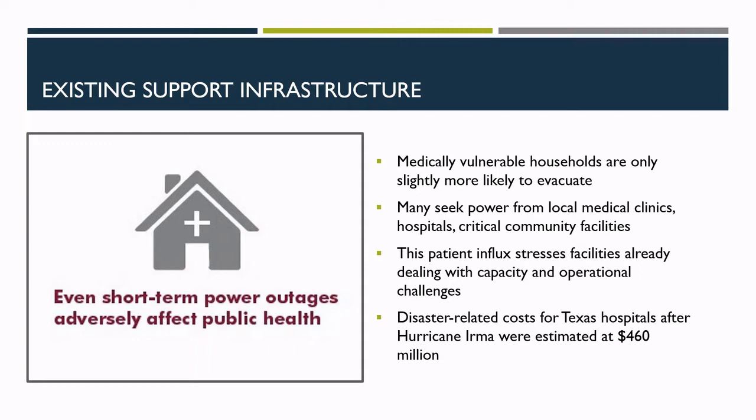Those that don't go to emergency rooms or shelters often seek out community facilities such as schools, churches, and other gathering places. The power of social community should not be underestimated — those with community connections are much more likely to understand evacuation options, while those without are much more likely to shelter-in-place. The decision to shelter-in-place can be difficult and dangerous: medically vulnerable households are only marginally more likely to evacuate prior to an emergency. Providing electricity-dependent residents with resilient backup power to safely shelter-in-place is therefore really important.